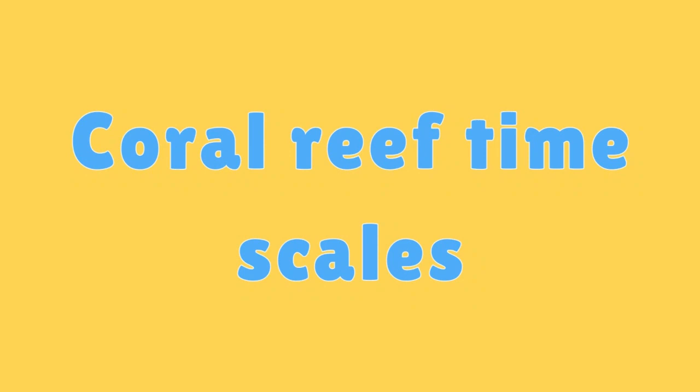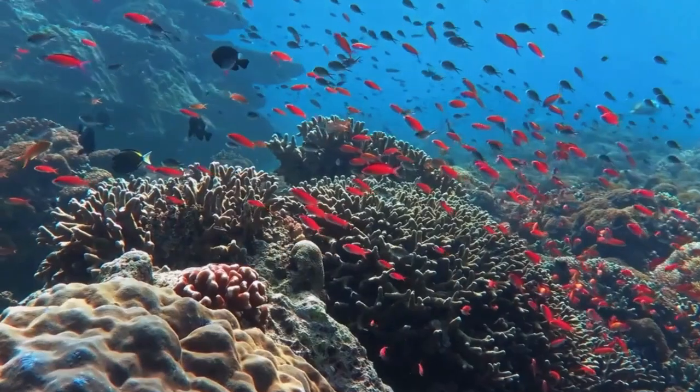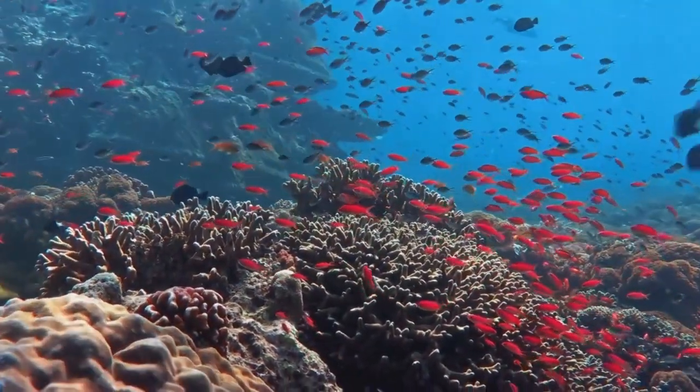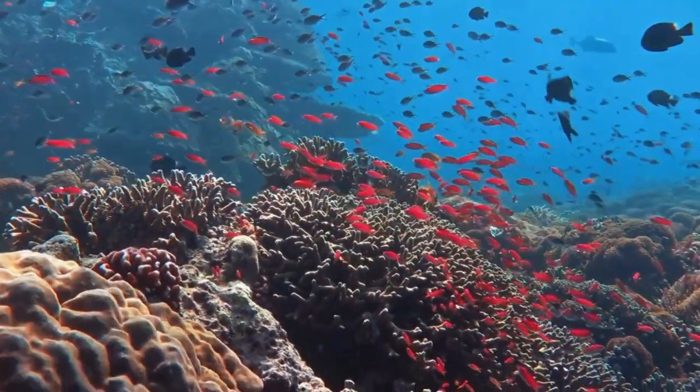Coral Reef Time Scales. Coral reefs take a long time to grow; some reefs have been forming for thousands of years, making their protection even more critical.